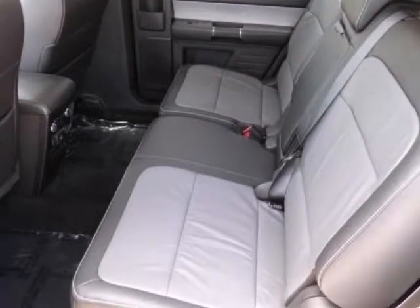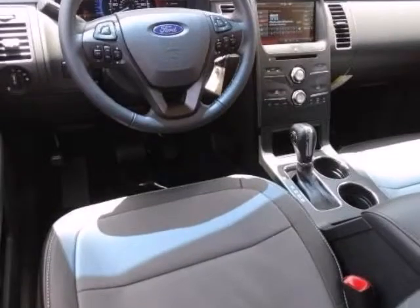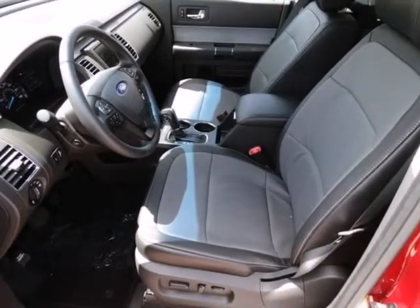Randal No Comments Auto Group presents this 2014 Ford Flex 4-door SEL front-wheel drive, represented in red and complemented nicely by its black interior. Fuel efficiency comes in at 25 highway and 18 city.